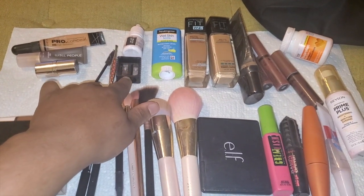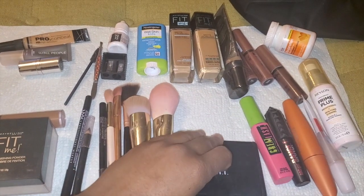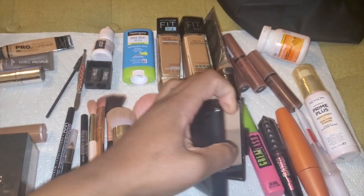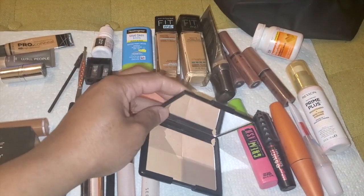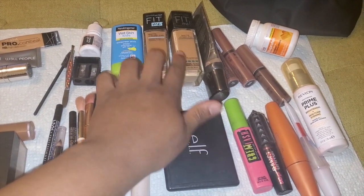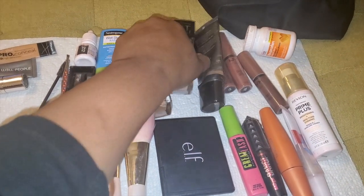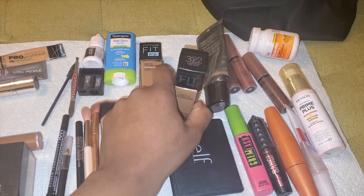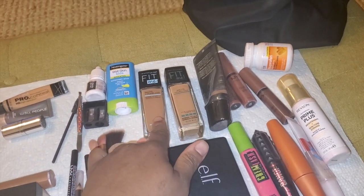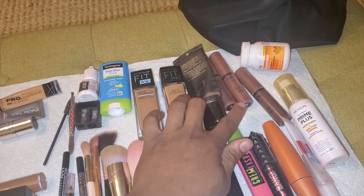Of course I have a sharpener for my eyeliners. This is an ELF highlighter palette that I love and use almost daily. My two foundation shades are 330 Toffee Caramel and 322 Warm Honey — this is my summer shade, winter shade mix, and that's my in-between shade.